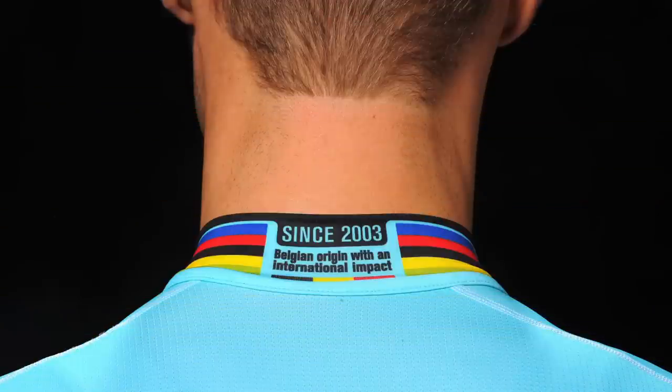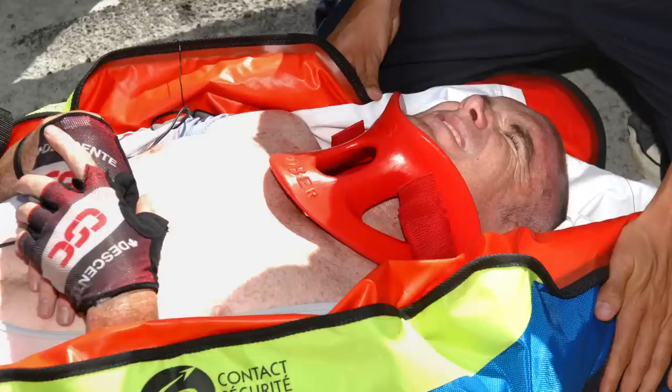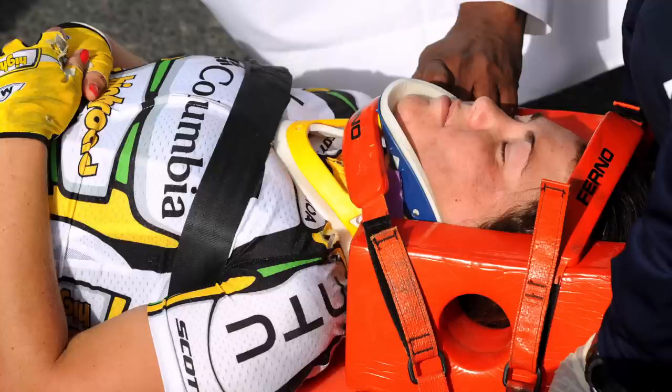Neck pain. Similarly to lower back pain, soreness or sharp pains in the neck can normally be put down to spending a long time in a fixed position. This leaves the neck in extension for long periods of time, which can impinge the neck joints, leading to irritation. Equally, a faulty bike fit can lead to the same issues.